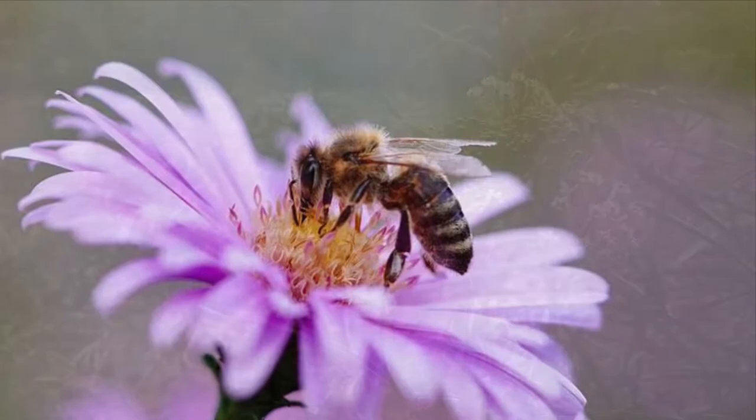What about milkweed? In California, native milkweed doesn't naturally grow close to the coast north of Santa Barbara. If you live north of Santa Barbara, plant native milkweed only if you live several miles inland away from the coast. If you live in Santa Barbara or south, plant native milkweed wherever you are.